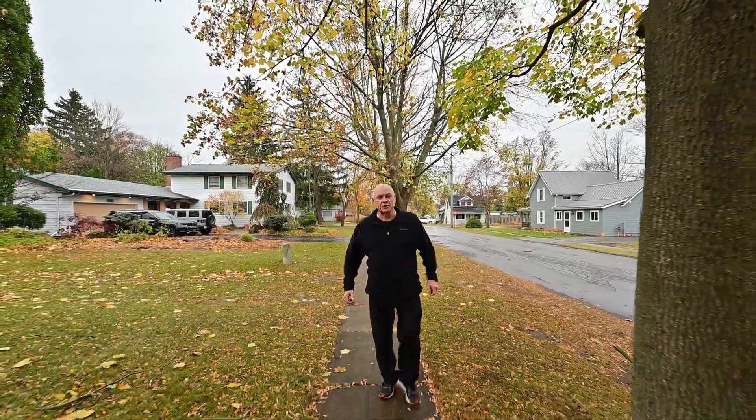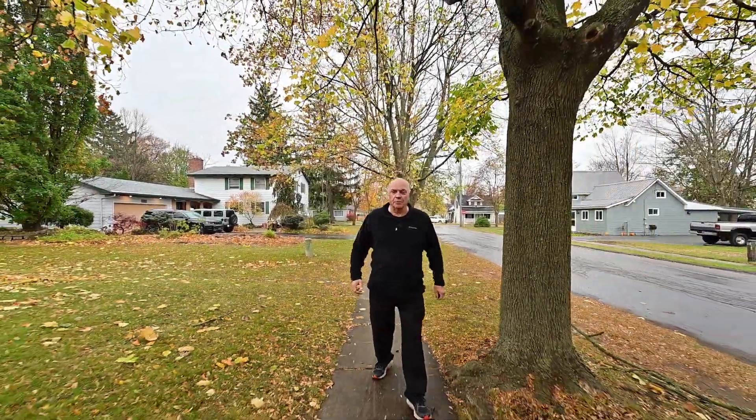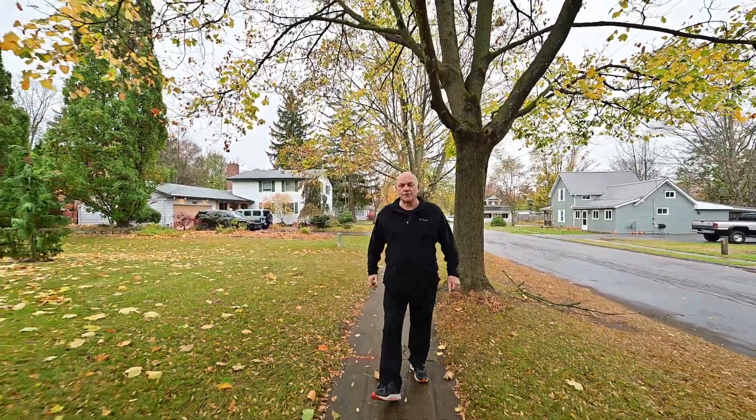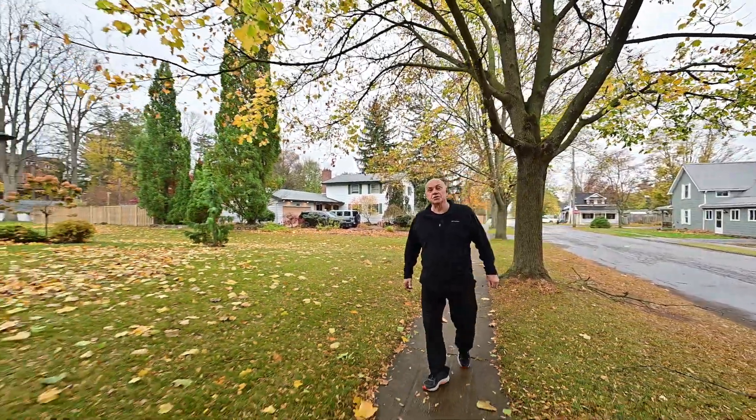I'm Brian Holden from REMAX Twin City in Brantford. I have a beautiful home on a tree-lined street in Waterford, and I want to show it to you right now.